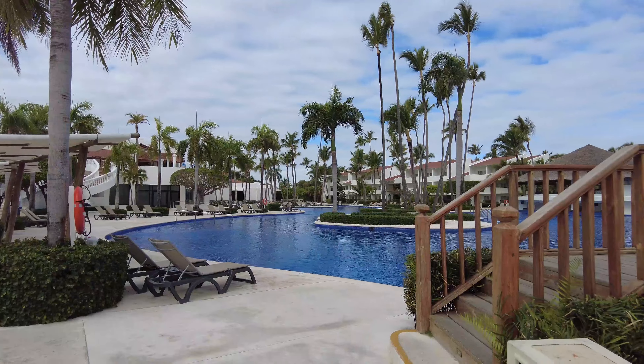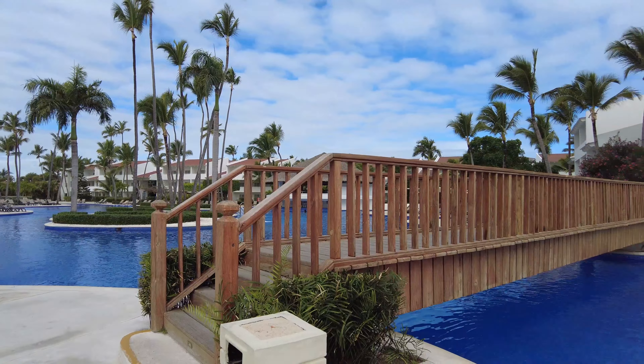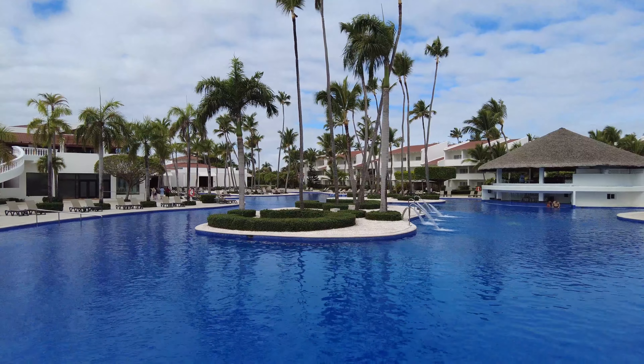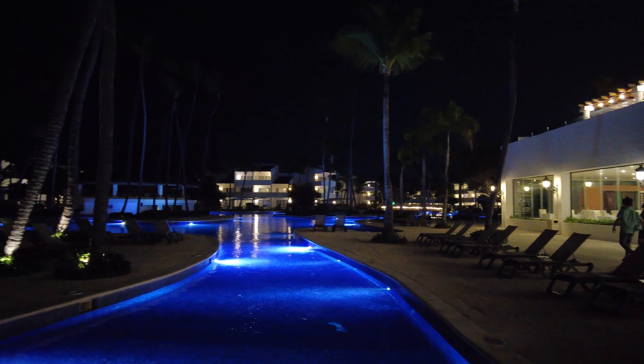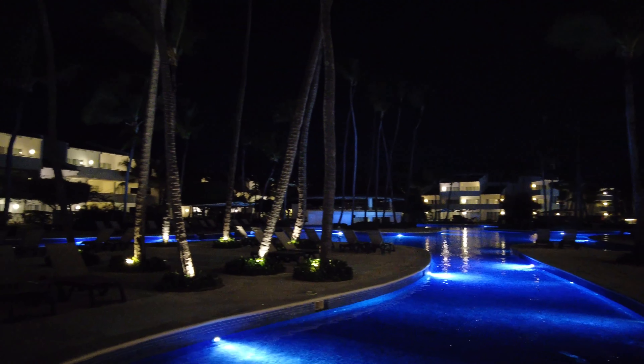This wooden bridge is perfect for your Instagram pictures. This is how the pool looks at night. The lights are magical.